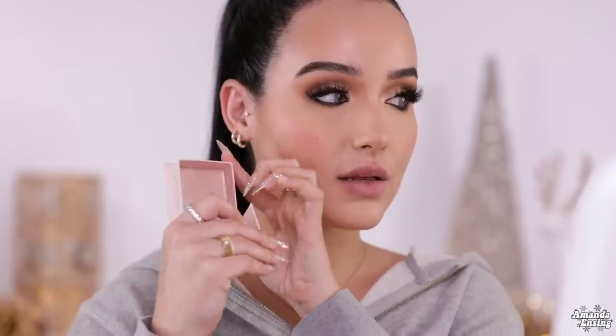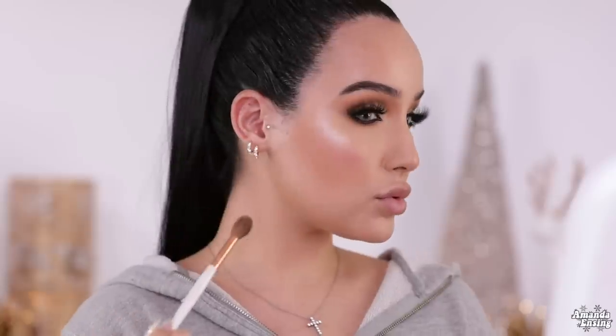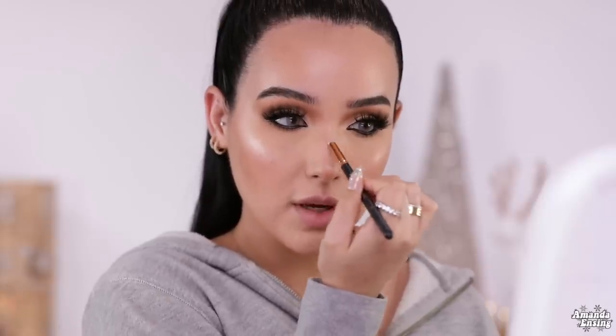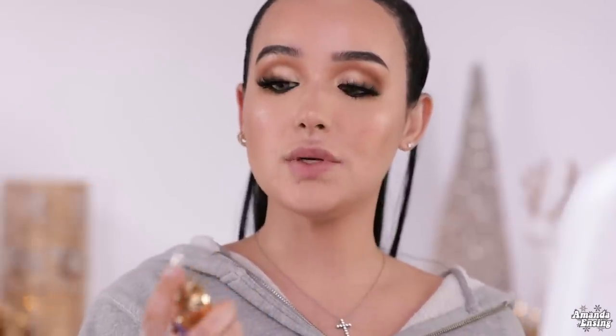I'm going to highlight. I'm going to use Benefit Cookie — I've never used this highlight before and it looks so pretty. That is really pretty. This highlight is a little more on the cool tone, but I really like it. I'm going to take it on the tip of my nose and right between my eyes, but I'm going to be careful because I have a little blemish right there and I don't want to emphasize that. Now I'm going to spray my face with the Tatcha Dewy Luminous Skin Mist.